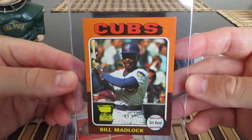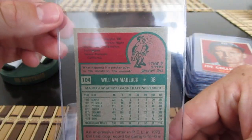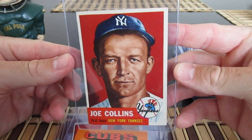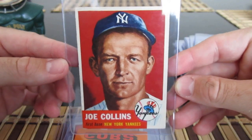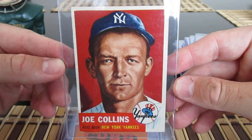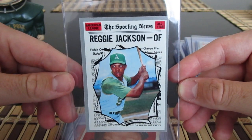Got a '75 Topps Bill Madlock — nice little career — this is his rookie cup card. Also a '53 Joe Collins, that's a really nice card in really nice shape for a '53. The colors and how stunningly bright the card is just jumped out at me. And a '70 Jackson All-Star card.